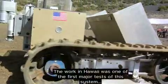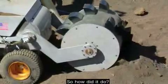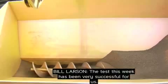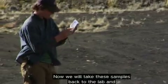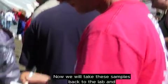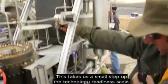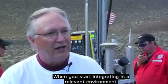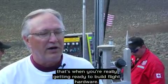The work in Hawaii was one of the first major tests of this system. The test this week has been very successful for us. We've accomplished all of our test objectives. Now we will take these samples back to the lab, check them out, and learn from what we did here. This takes us a small step up the technology readiness scale. When you start integrating in a relevant environment, that's when you're really getting ready to build flight hardware.